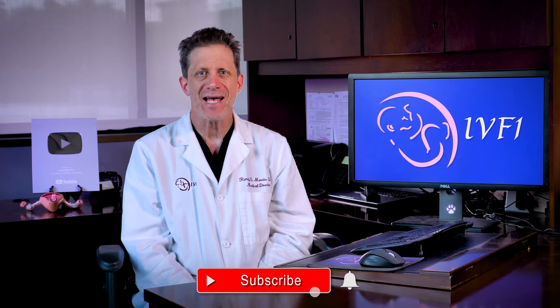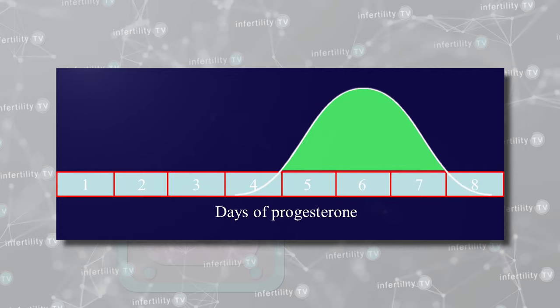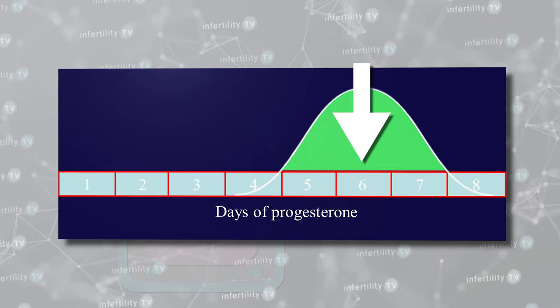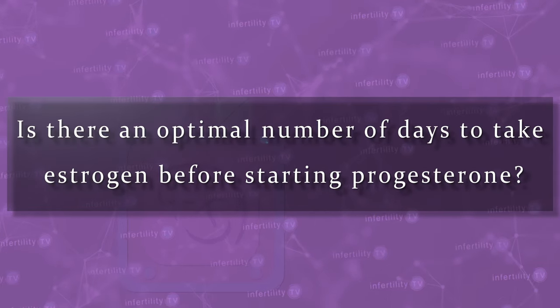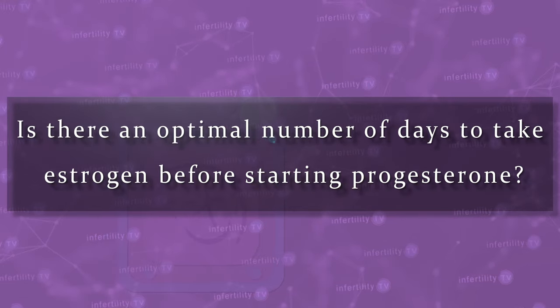The number of days needed for the estrogen part of the preparation is going to vary based on how quickly the patient's uterine lining gets thicker and the availability of the patient, the doctor, and the IVF lab. The length of time for progesterone is usually going to be the same six days. Is there an optimal number of days to have a patient take estrogen before beginning the progesterone?